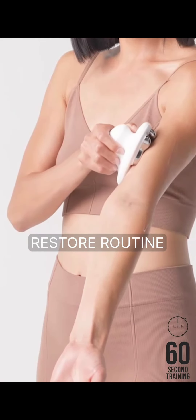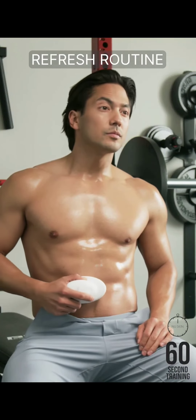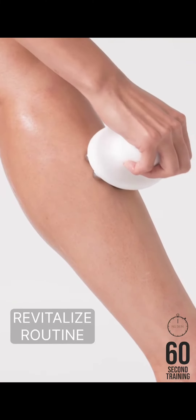The Restore routine stimulates the skin to help de-puff its appearance. The Refresh routine relaxes your body with a smooth massage that contributes to skin stimulation. The Revitalize routine visibly firms, tightens, and contours.